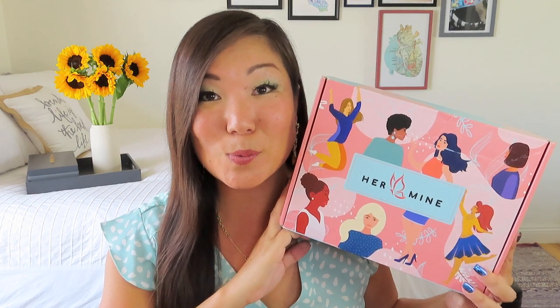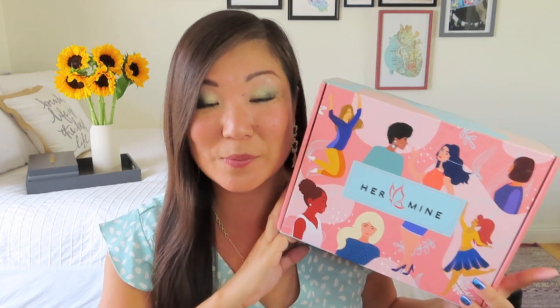This box was kindly sent to me for a review by the amazing Pam and Trudy, the mother-daughter duo that runs this box. I have so enjoyed watching this box continue to develop and grow over the months. They do such a great job with the curation. I really appreciate that there is always a theme, and I do feel like theming definitely adds to the experience of any subscription.